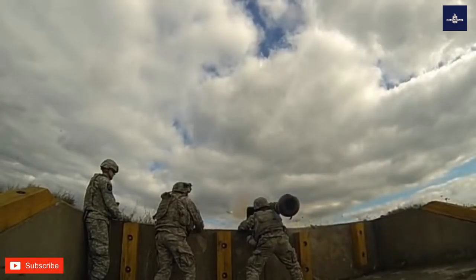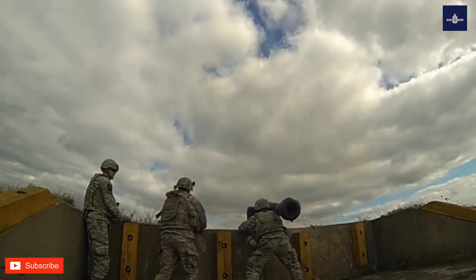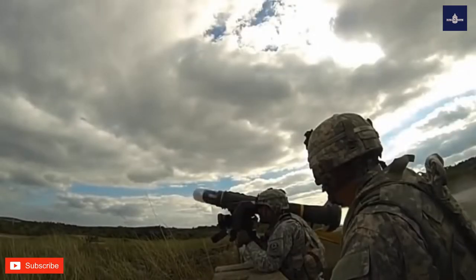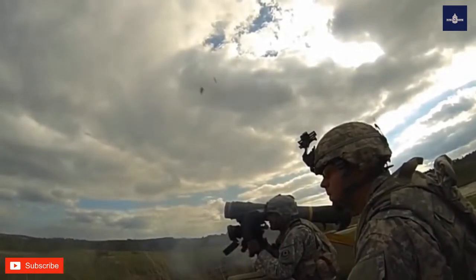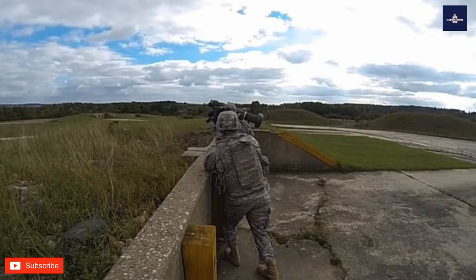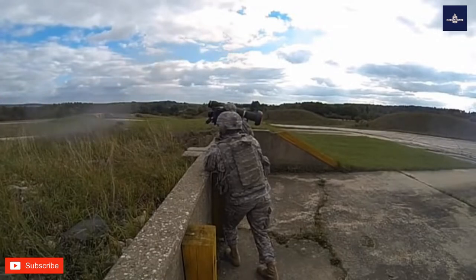The missile system is sometimes carried by two soldiers — a gunner and an ammunition bearer — although one soldier can fire it. While the gunner aims and fires the missile, the ammunition bearer scans for prospective targets, watches for threats like enemy vehicles or troops, and ensures that personnel and obstacles are clear of the missile's launch backblast.